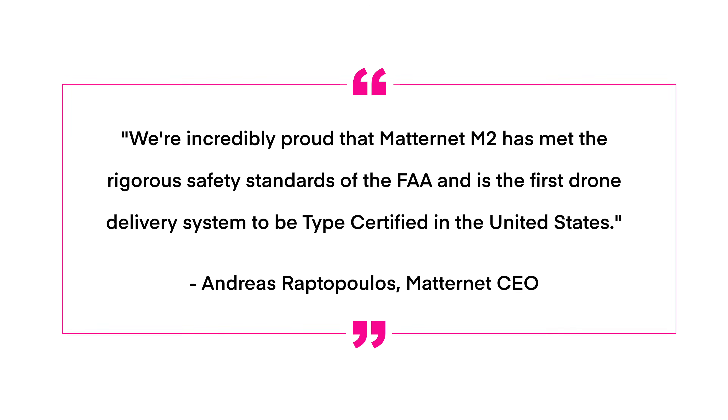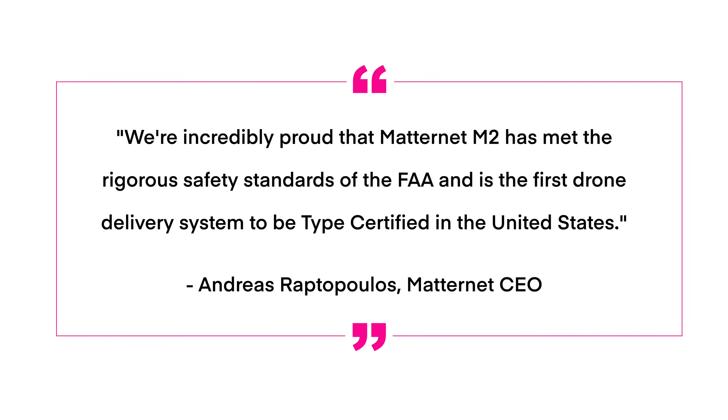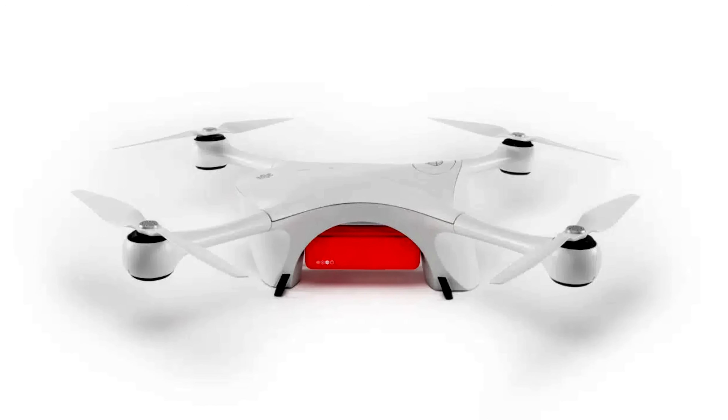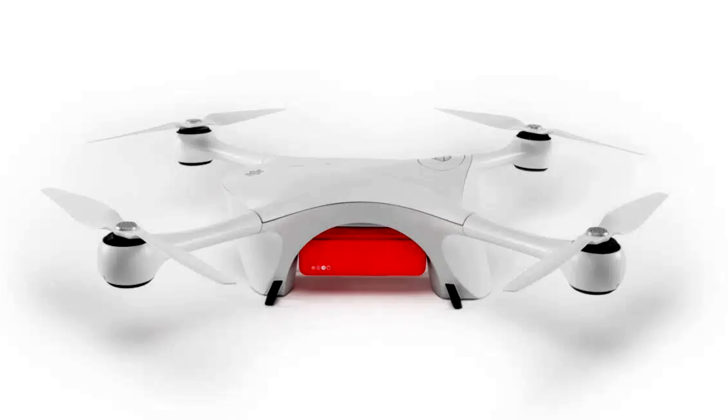Matternet has gotten a type certification for their M2 delivery drone. This is the first non-military UAS to get a type cert in the US, and this is pretty big. The CEO said they're incredibly proud that the Matternet M2 has met the rigorous safety standards of the FAA and is the first drone delivery system to be type certified in the US. It'll be interesting to see if other drone delivery providers like Amazon or Walmart pick up the Matternet M2 to get a jump start on their drone deliveries prior to their own aircraft being type certified. We'll put the Drone Excel article down below if you want to read more.